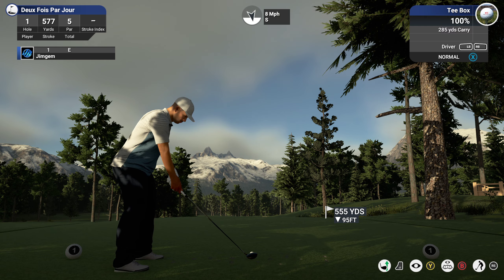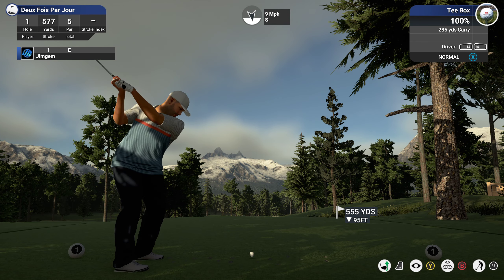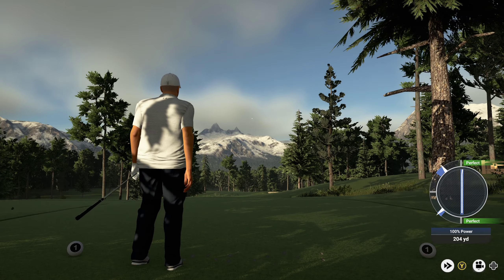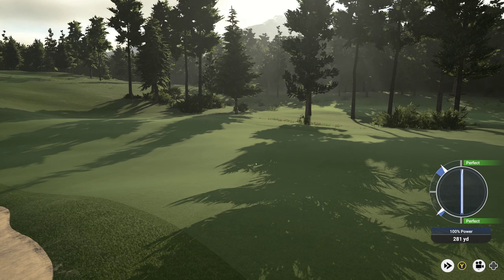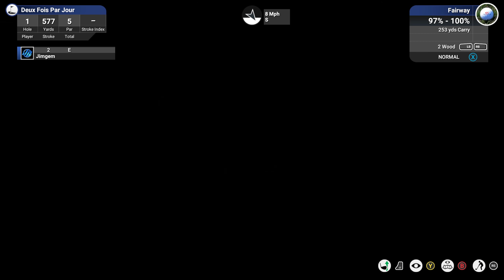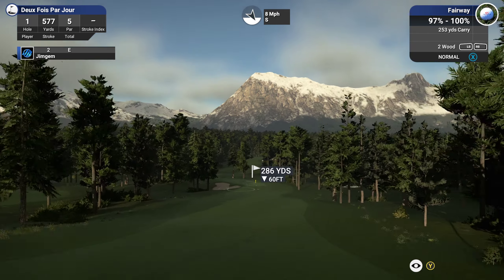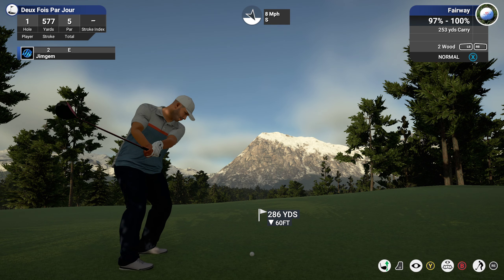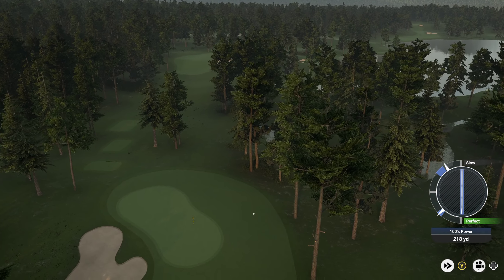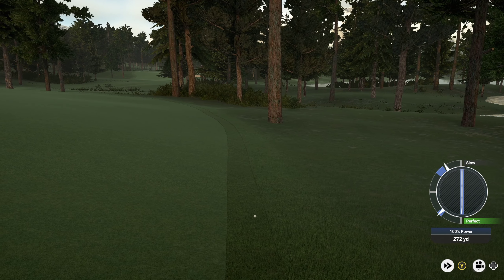Okay, Des Fois Par Jour, hole one — 577 yards, par five. We've got the driver, nine mile an hour wind against us. Nice perfect right down the middle. Quite a lengthy par five, but with that wind against us I don't know if we're going to reach the green in two. Okay, 286 — so it's actually playing about 266, and I'm going to go down here with the two wood. We hit so slow — I'm so used to hitting fast all the time, I slowed my swing down a little too much there and it's just run off into the first cut.